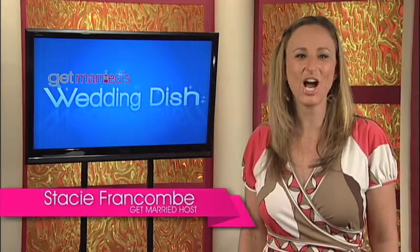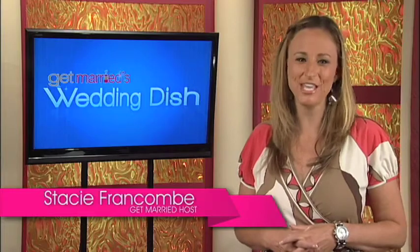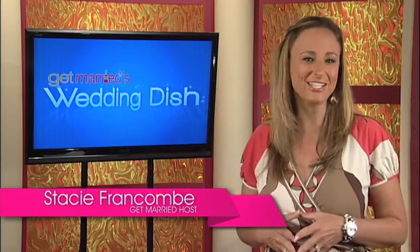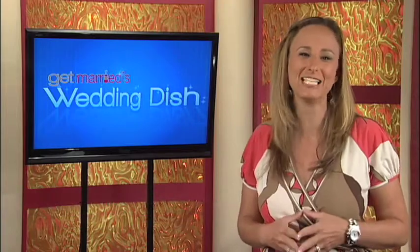Welcome to Get Married's Wedding Dish. I'm Stacey Francom. Going green for your wedding can be easier than you think. We sat down with Kate Harrison of the Green Bride Guide to get eco-chic ideas for every aspect of your wedding.